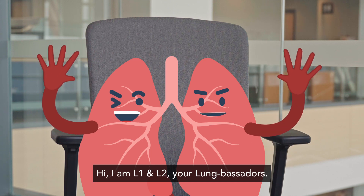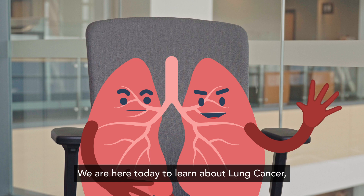Hi, we are L1 and L2, your Lungbassadors. We are here today to learn about lung cancer, one of the most common cancers encountered in Singapore.